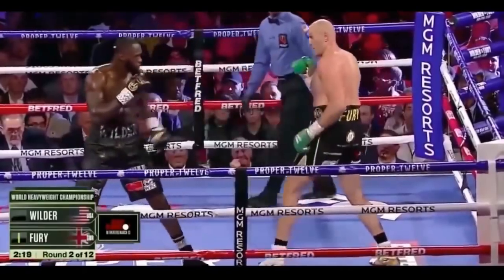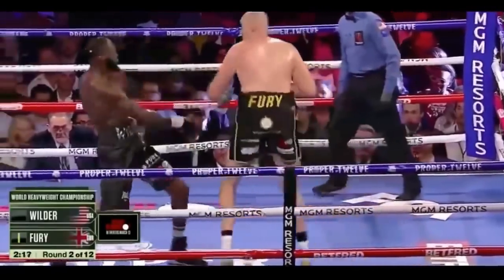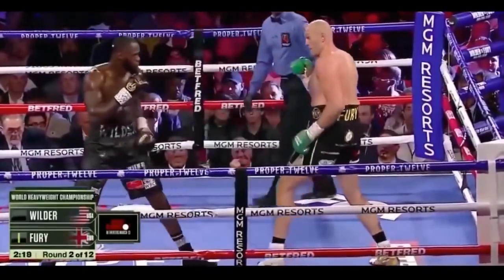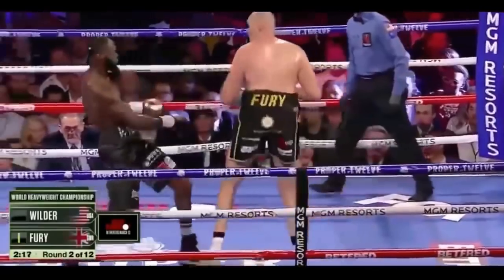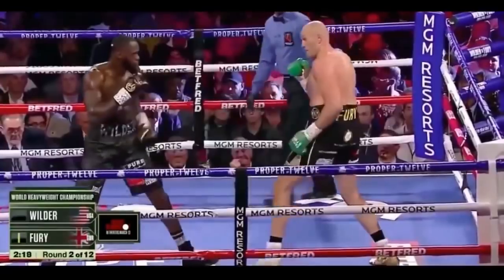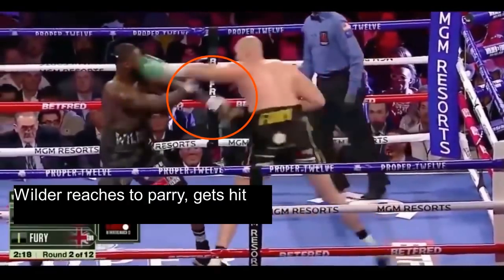Wilder never recovered from that knockdown, so I'm not going to break down the rest of the fight. The last thing I want to bring up is that Wilder had the tendency to reach to parry Fury's punches, which got him in trouble. You never want to reach for punches because your opponent can go around your glove and hit you wide open. You want to parry a punch as close to its target as possible. This is especially dangerous against someone with a longer reach, and Wilder is probably used to getting away with it because he doesn't usually fight guys with a longer reach than him.